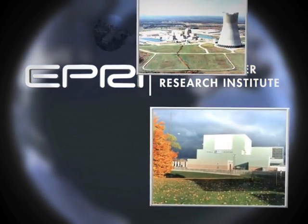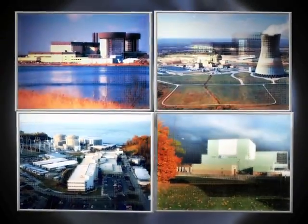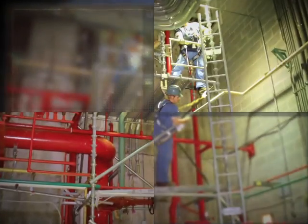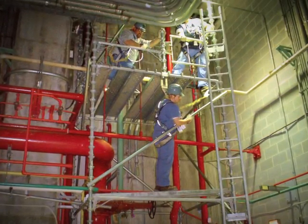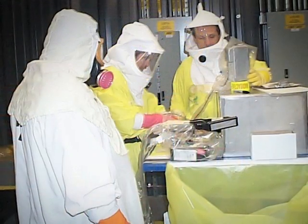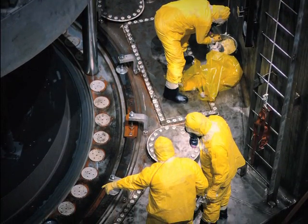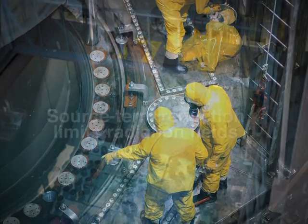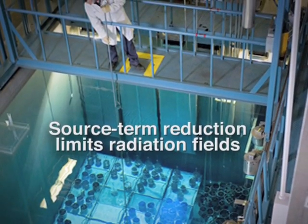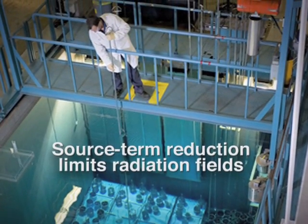Nuclear power plants go to great lengths to protect workers from exposure to radiation. Radiation dose is measured each time a worker enters plant areas where exposure is possible. Protective clothing can be worn to minimize certain types of radiation. Maintenance activities are carefully planned to minimize the time workers are in higher dose areas. It is also possible to limit radiation at its source through efforts referred to as source term reduction.